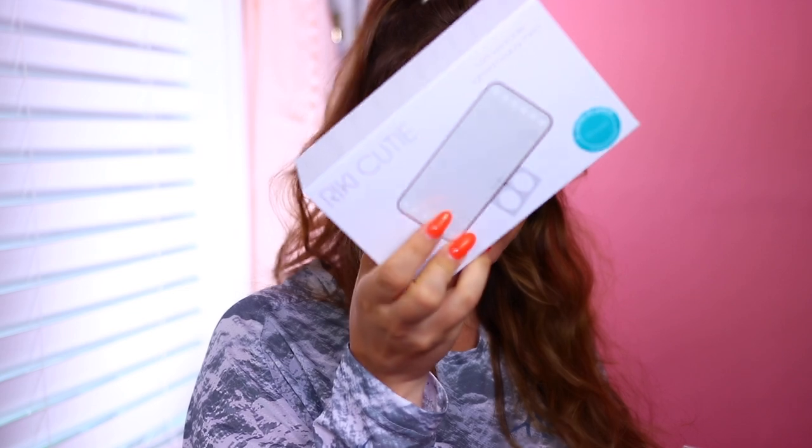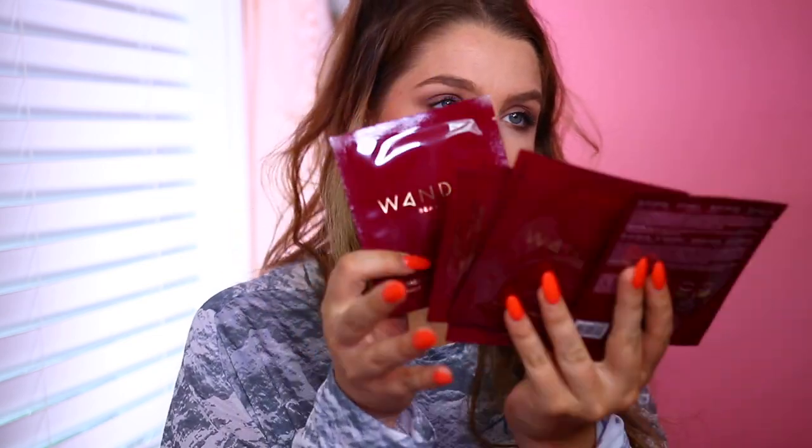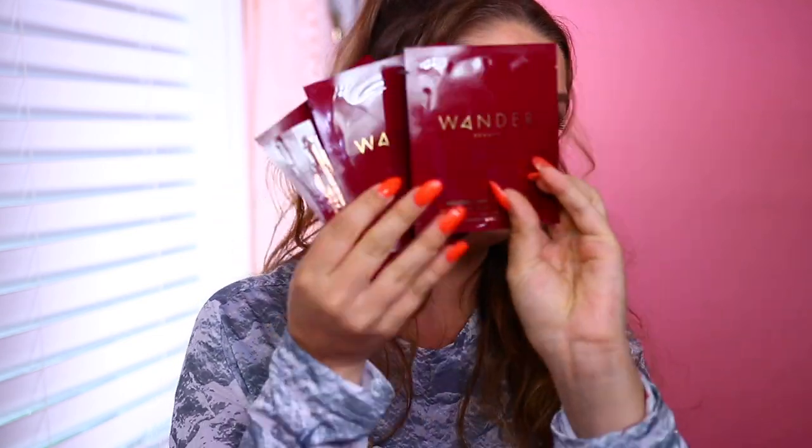Next up we have some stuff from Wander Beauty. It looks like they partnered with the brand Ricky Ricky, and I love these mirrors — so cute. It's a mini light-up mirror in a special color. They also have in here their Baggage Claim eye bags — these are great gold foil eye patches, really hydrating on the under eyes. I use these a bunch and I actually think I'm out of them, so these came at the perfect time.